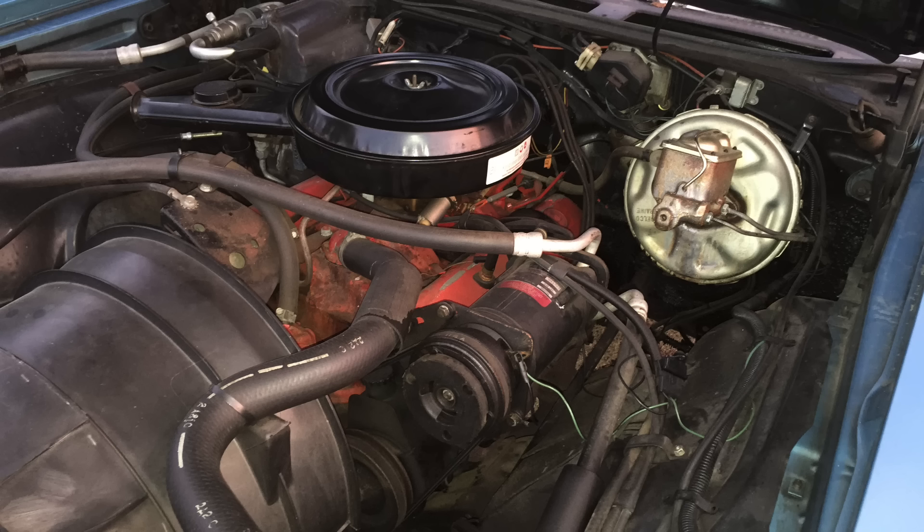And you could get some pretty hot small blocks, like the LT1 engine — not the LT1 from the '90s, but the LT1 engine from several decades prior in your Corvette. The Chevrolet small block just earned a reputation as an awesome V8 engine.